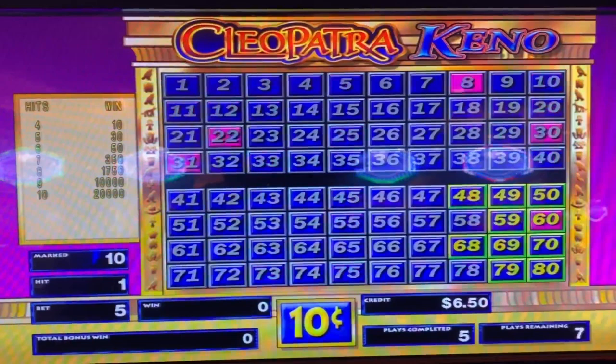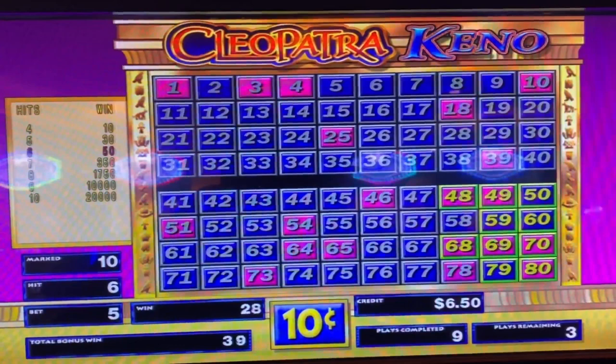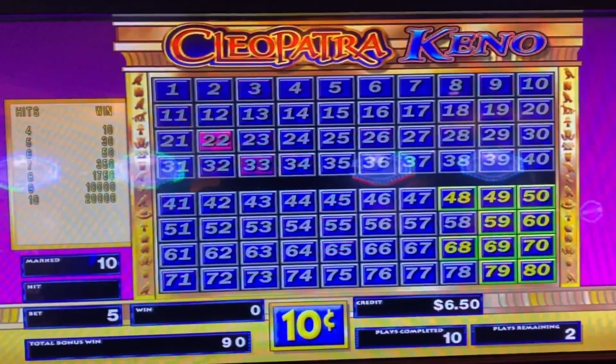Halfway there. 4 out of 10. 6 out of 10. 5 out of 10. Let's keep going. Last play.